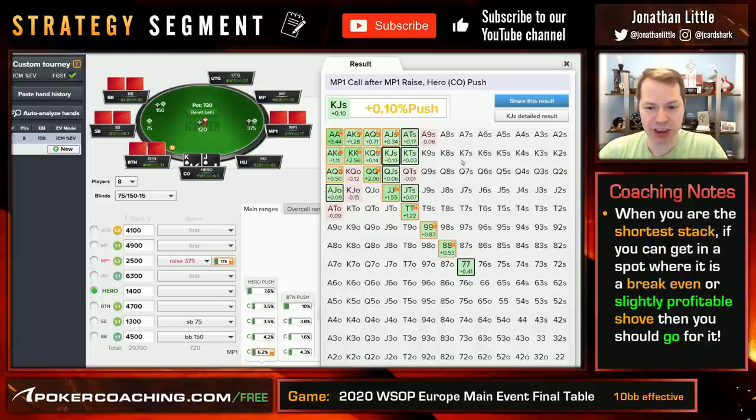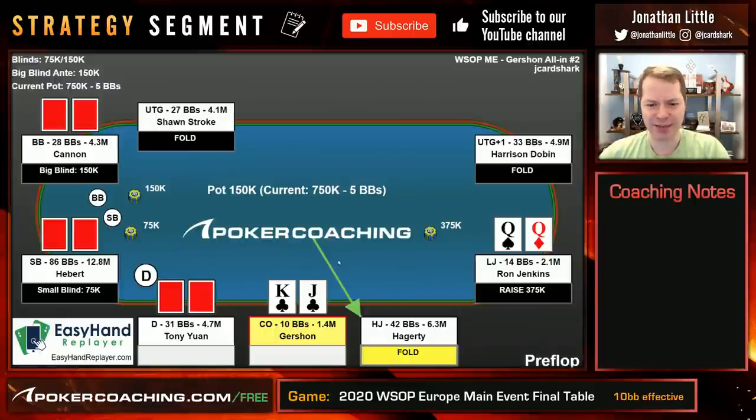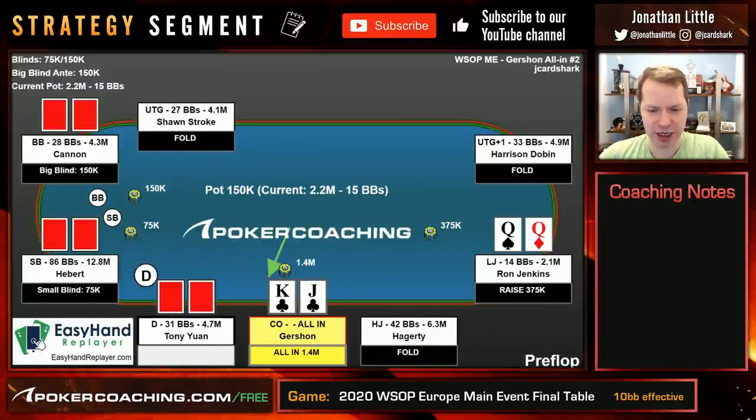We saw though that if Ron raises this tight range and calls off with all the hands in green, then shoving the King Jack suited is a pretty big losing play. So I'm not going to say that this is definitively a good shove — which is what Gershon does — but I like the play.